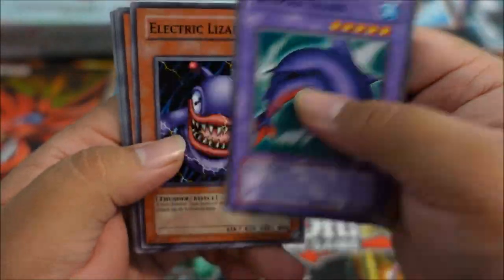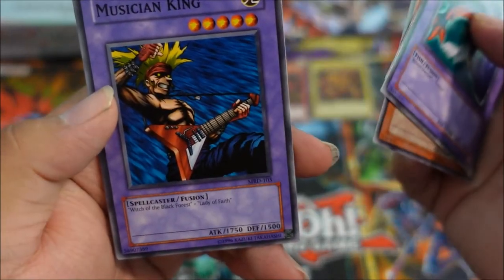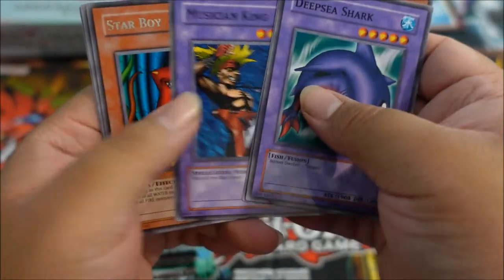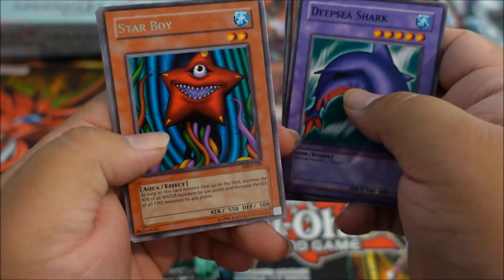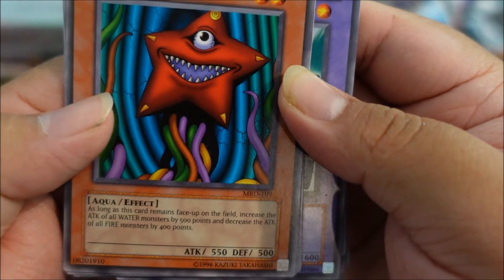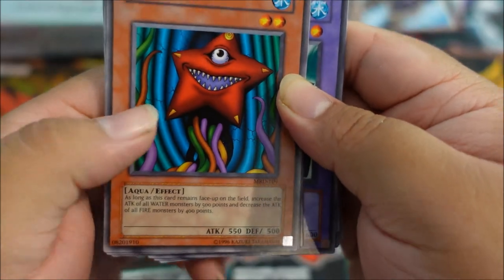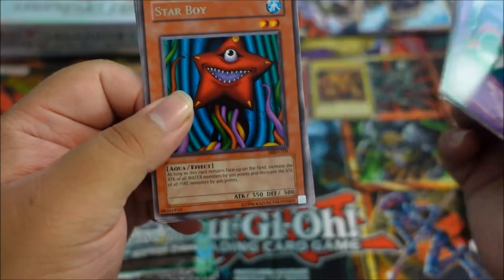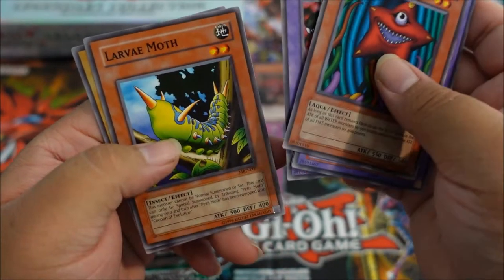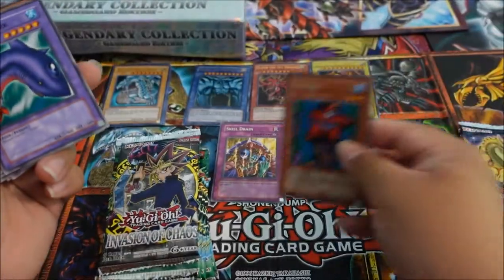We got Deep Sea Shark, Electric Lizard, The Bistro Butcher, Musician King — which is hilarious because Witch of the Black Forest plus Lady of Faith summons him — always made me laugh as a kid. And we got a rare Star Boy — very nice. Its effect increases the ATK of all Water monsters by 500 and decreases ATK of all Fire monsters by 400. This was a staple in any Water deck.